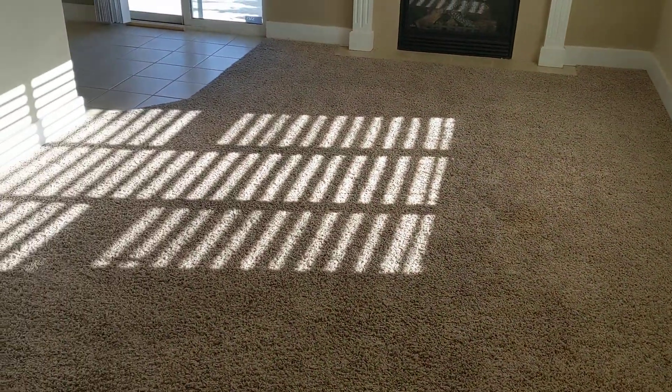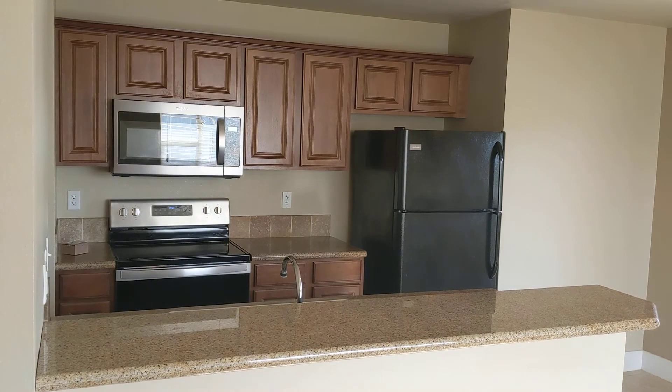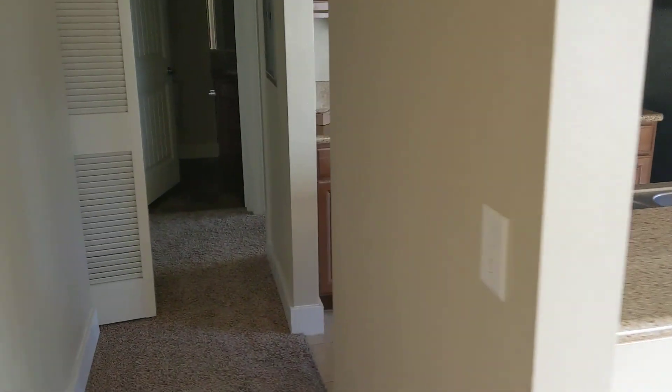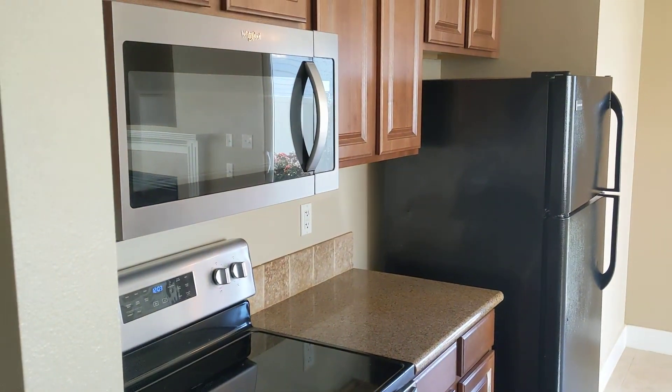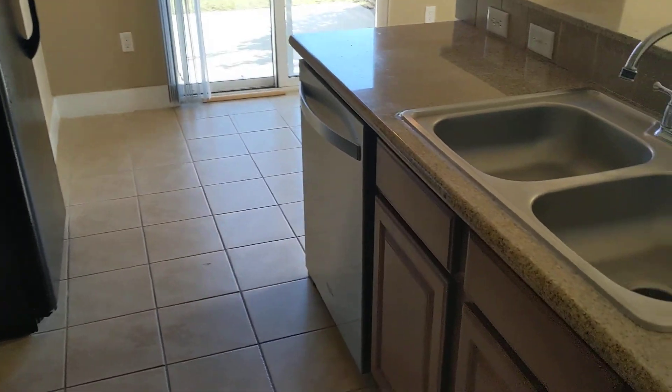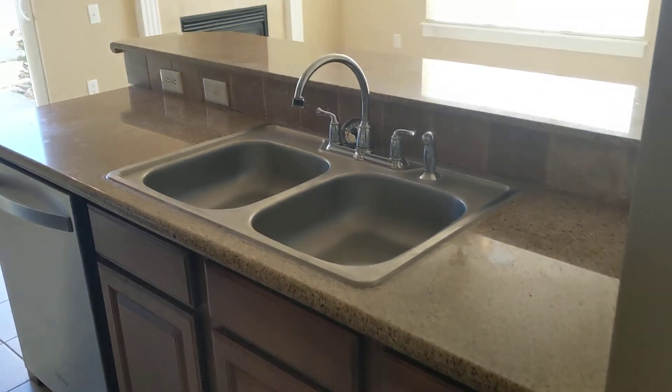It's got carpets. Right off the living area is going to be the kitchen. It's a good-sized kitchen with tile flooring, some stainless steel appliances — microwave, oven, fridge, and dishwasher included.